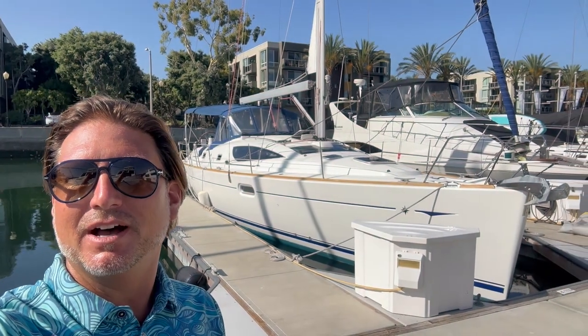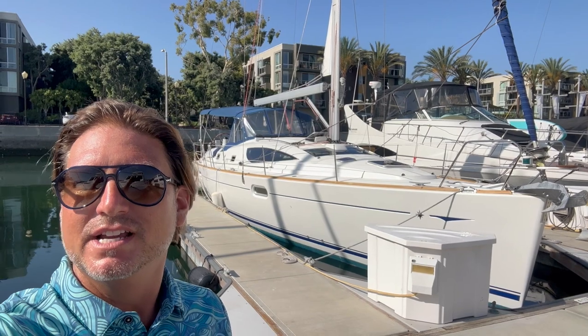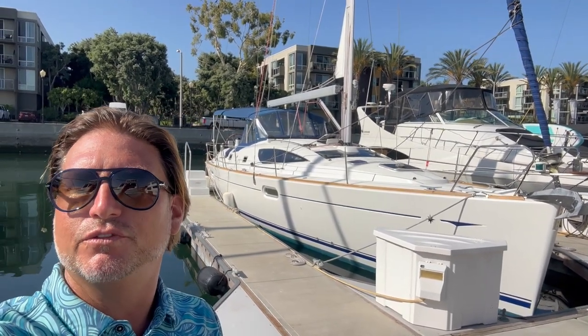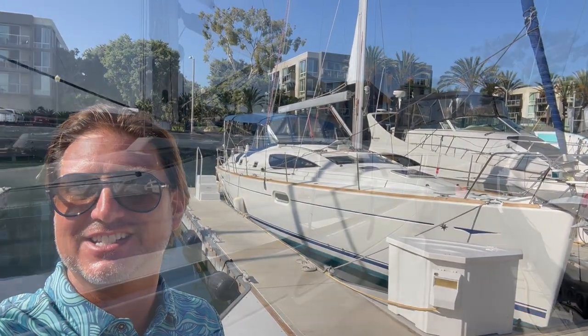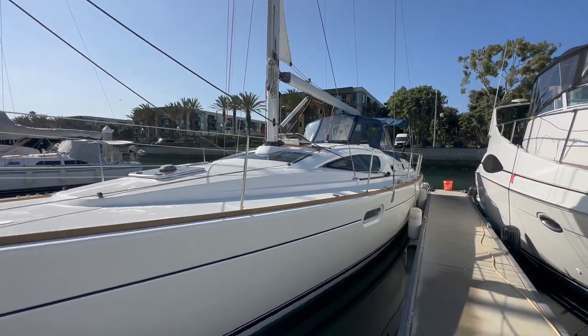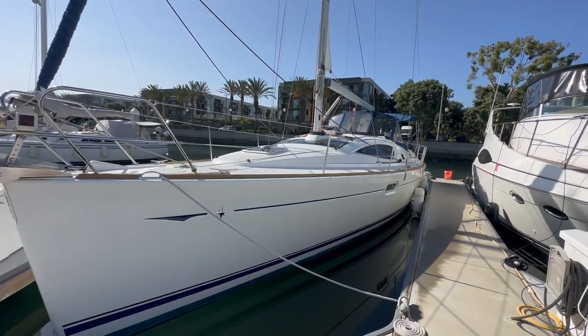Hi everyone, Ian here, and behind me is a new listing of mine in Marina del Rey, California. This is Altair, the 2007 Jeanneau 42 Deck Salon. Let me show you some of the features and benefits that this particular vessel has to offer. Here we are looking at Altair, the 2007 Jeanneau 42 Deck Salon, designed by Mark Lombard.